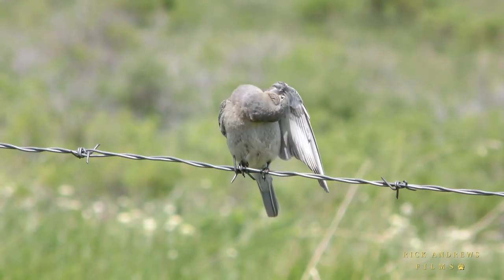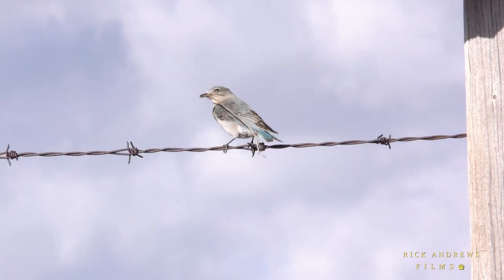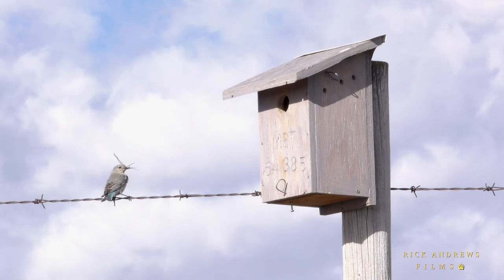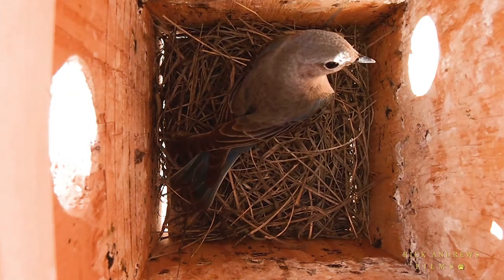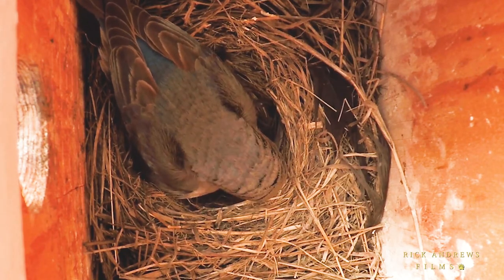Once this male and female have pair bonded, the female begins collecting grasses to construct their nest, despite the winds not being very cooperative. But persistence pays off, and within the next week her nest begins to take shape. She will finish by hollowing out a cup, just large enough to allow her to snugly cover her eggs.